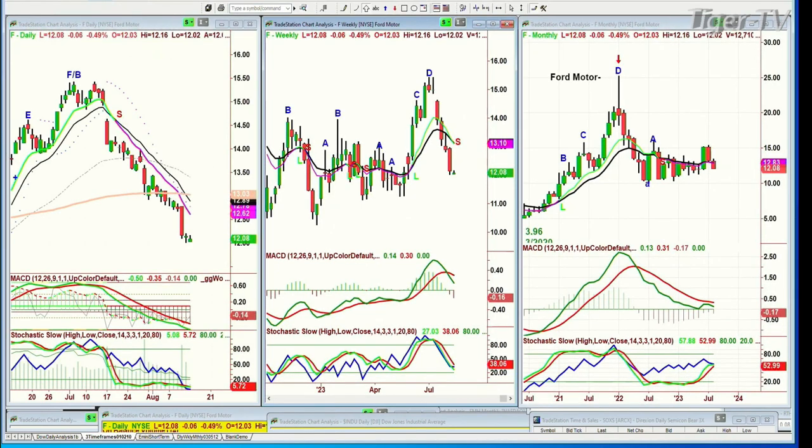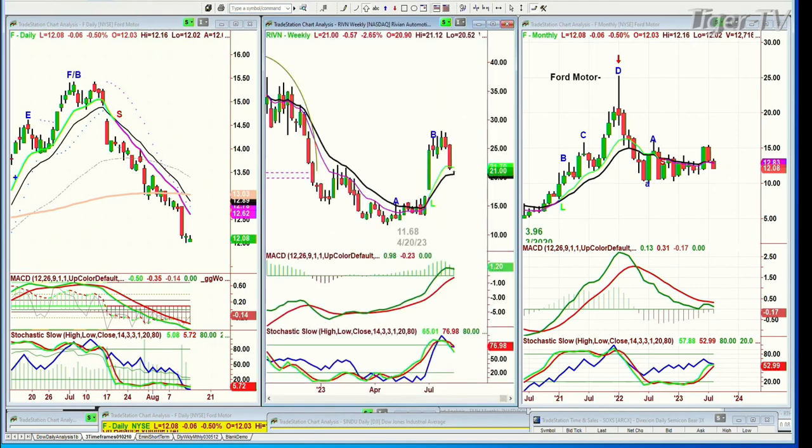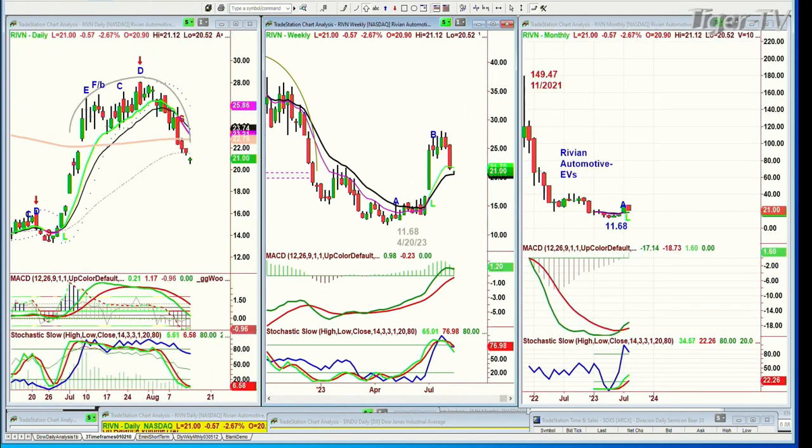Rivian — R-I-V-I-N. He has the arch formation — just a beautiful peak, the arch pulling back. Different category altogether — this is purely speculative. I would say keep Rivian in mind if you want to play the trends, but right now it's in a downtrend. You have to wait for it to stabilize, start moving up. For me, I am avoiding that.